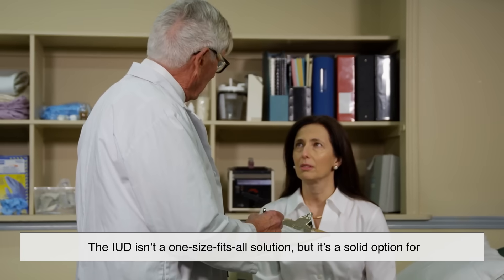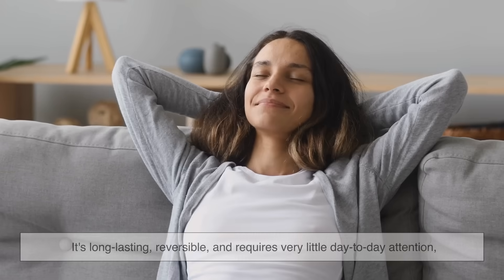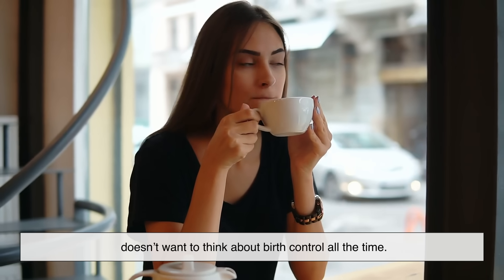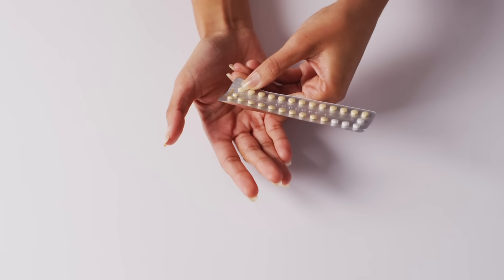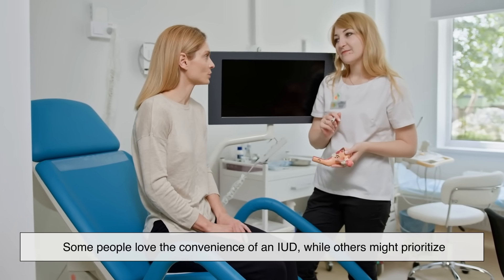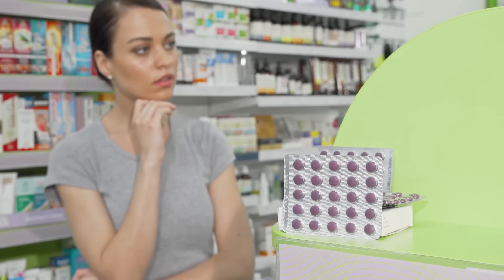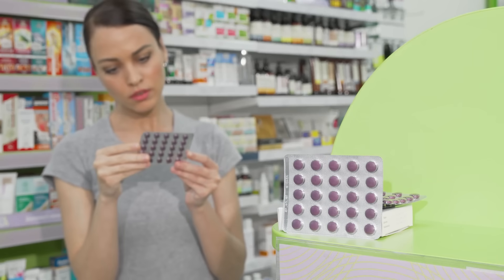The IUD isn't a one-size-fits-all solution, but it's a solid option for many people looking for something low-maintenance and highly effective. It's long-lasting, reversible, and requires very little day-to-day attention, which can be a huge relief if you don't want to think about birth control all the time. That said, choosing any form of contraception is deeply personal, and it's okay to take your time. Some people love the convenience of an IUD, while others might prioritize hormonal sensitivity, menstrual changes, or how quickly they might want to conceive. Remember, choosing birth control doesn't have to be a permanent commitment — you're allowed to try something, change your mind, and adjust as your needs evolve.